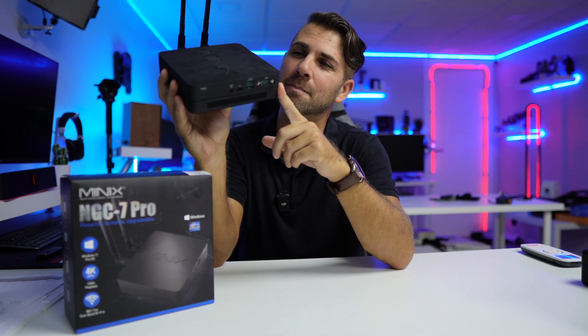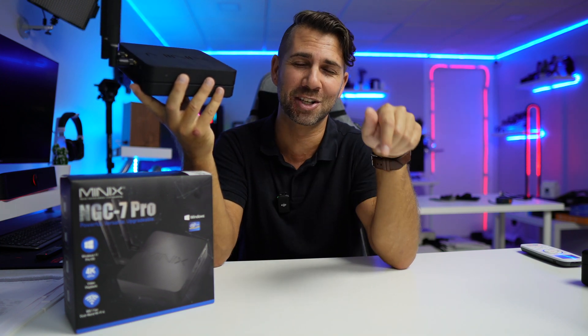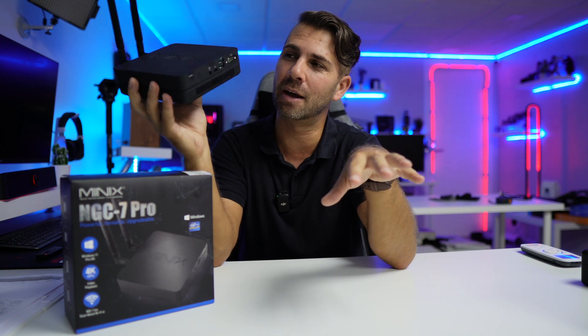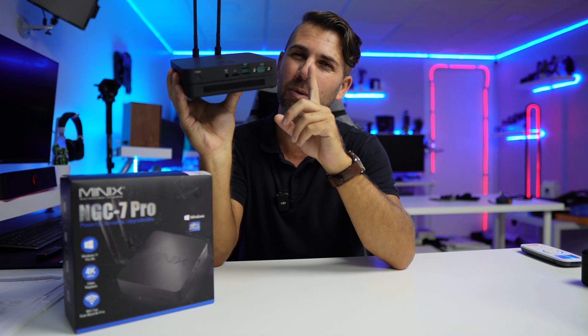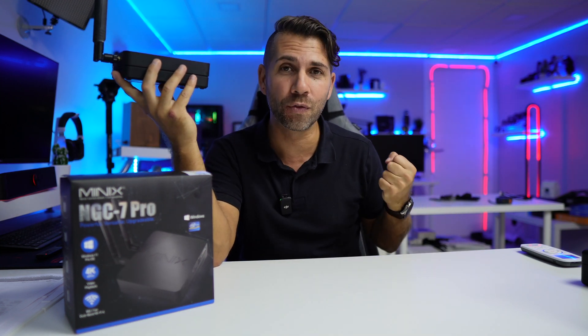That being said, I hope you guys enjoyed the video regarding the NGC7 — it's awesome to see the most powerful computer designed by Minix, and they've come a long long way. If you search the channel for Minix you'll find all the machines they have released so far, this one being the top of the line for Windows. Don't forget to leave a thumbs up — it's really appreciated. My name is Robert George and as always I'll see you guys on the next one.